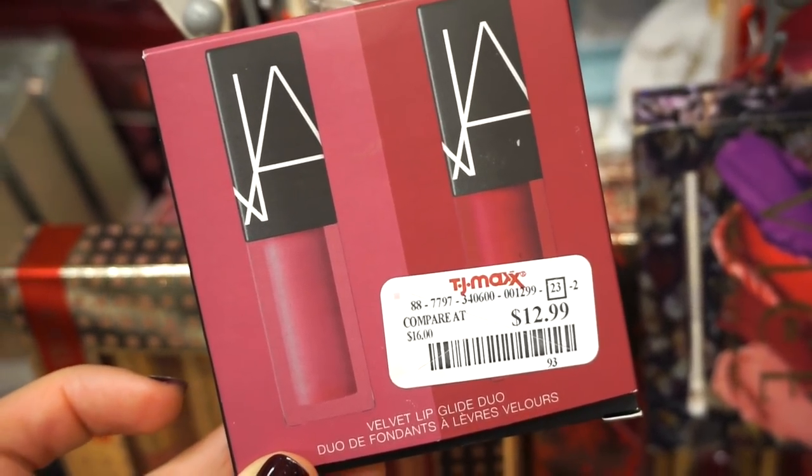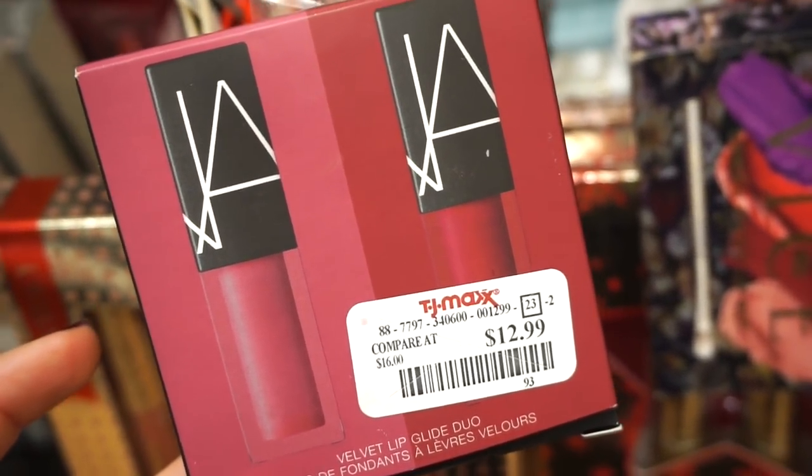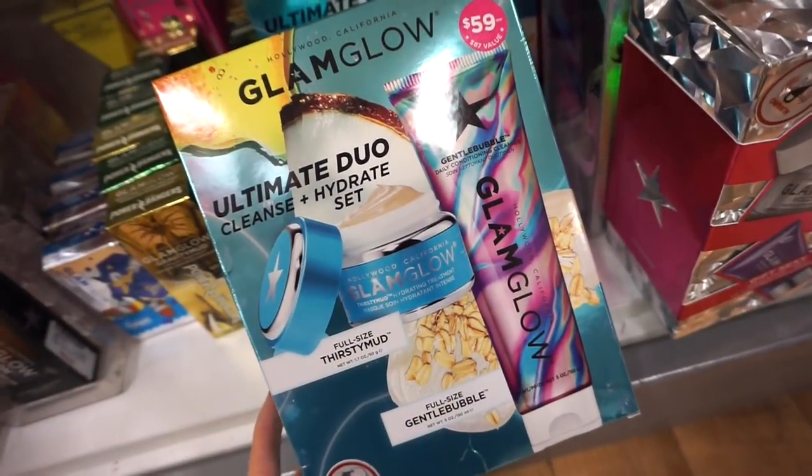This is the NARS Velvet Lip Glide duo at $12.99 — we get two deluxe-size lip glides. This rosy shade is in 'Californication' — love that name — and the other shade is 'Staying Alive.'